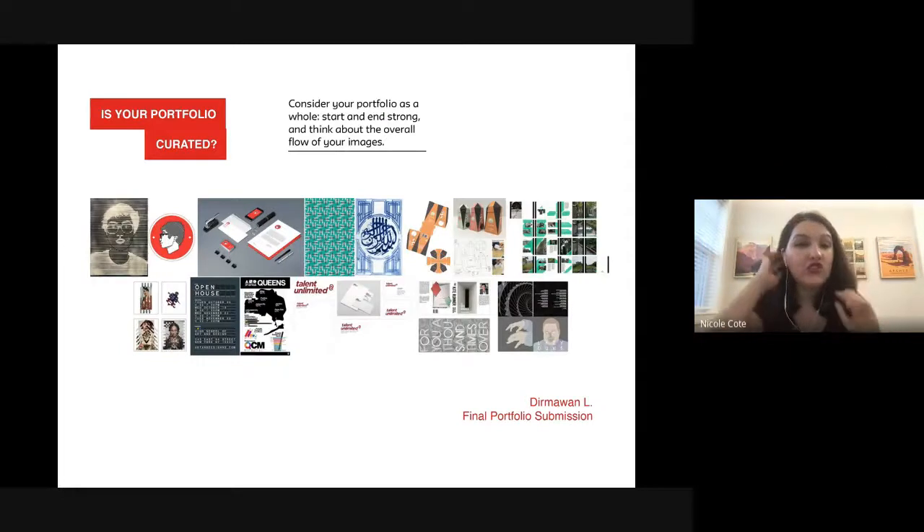Our last question: is your portfolio curated? This is actually what we see when we first open your portfolio — everything outlined at once. Once you have your work picked out, think about how you're going to start and end strong, and how all the works flow together. Maybe you want to group things by theme or by color story — really get creative with how you're ordering things and telling a story through your imagery.